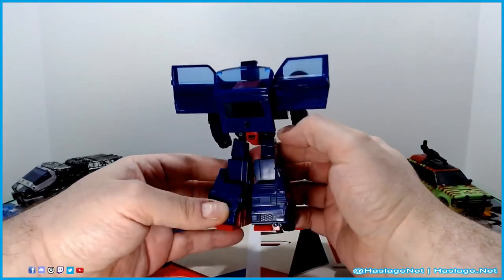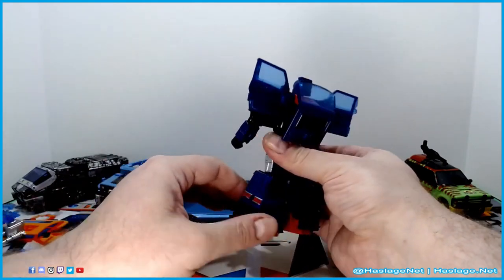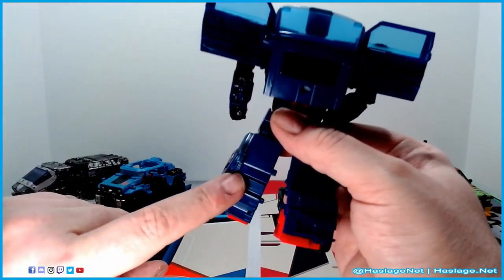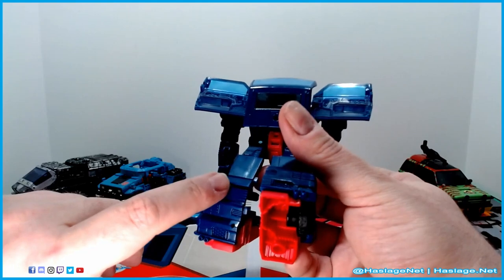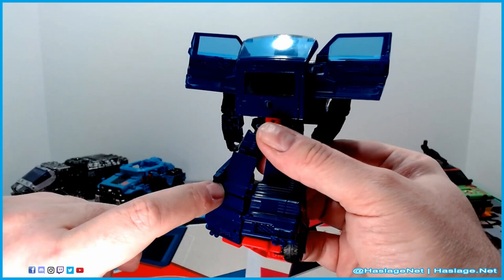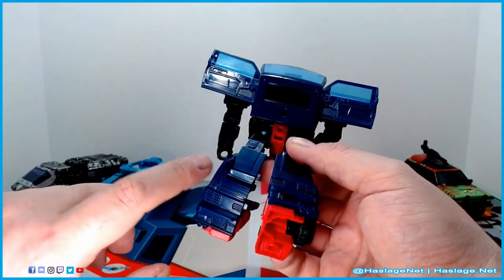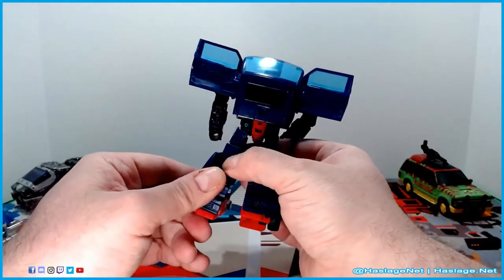So the QC issue — let me pull this down — is right here. I don't know how well you can see that. Apparently it was stuck and so it bent here. It's not highly noticeable but it's annoying enough and it interrupts transformation a little bit. But again, not enough to really do too much.